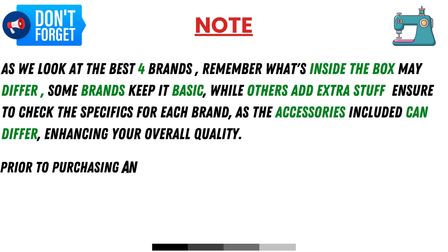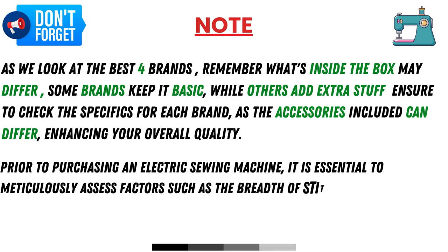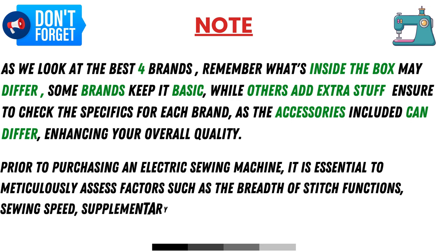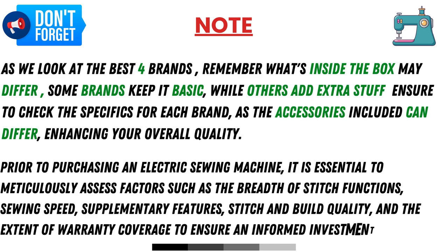Prior to purchasing an electric sewing machine, it is essential to meticulously assess factors such as the breadth of stitch functions, sewing speed, supplementary features, stitch and build quality, and the extent of warranty coverage to ensure an informed investment decision.